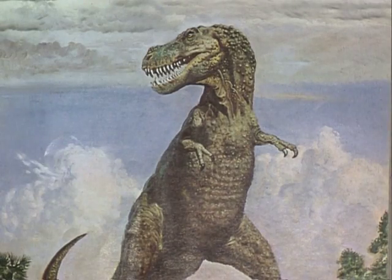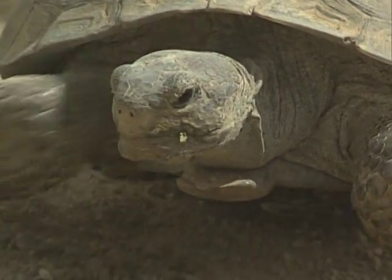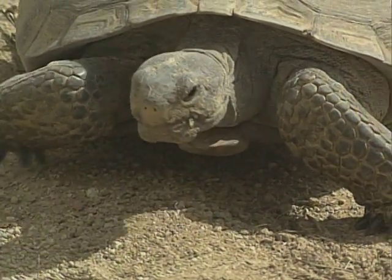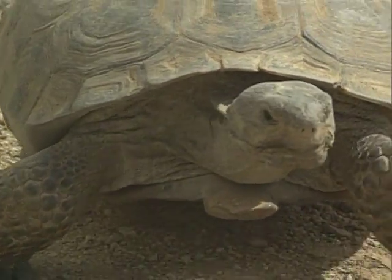Dating back to the dinosaur era, these creatures appear to be very rugged with their ability to survive in a harsh desert environment. But tortoises are actually quite delicate. They live in a very structured environment that is easily disrupted when even just one tortoise is removed from its territory.